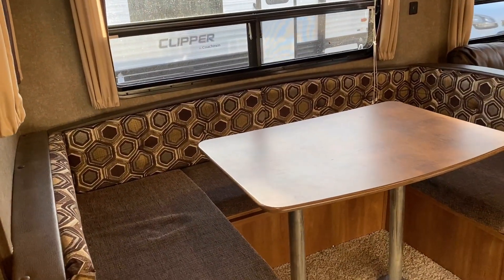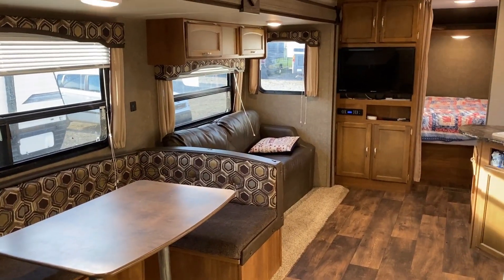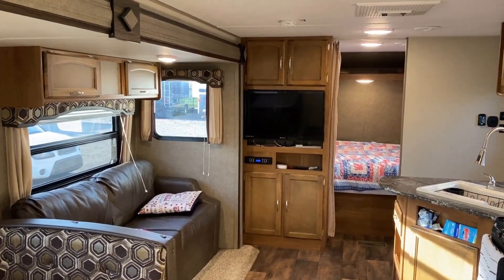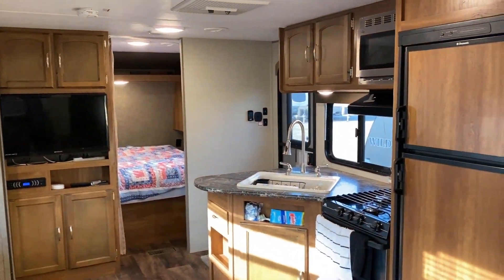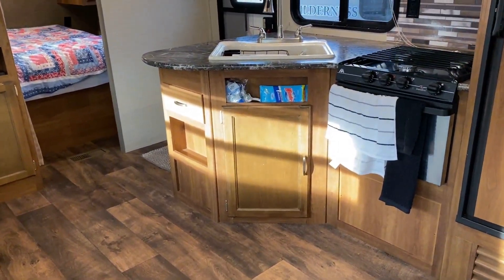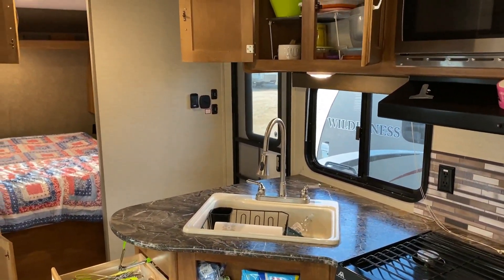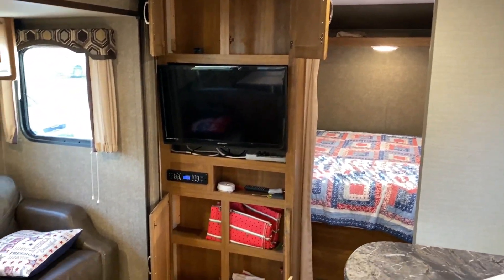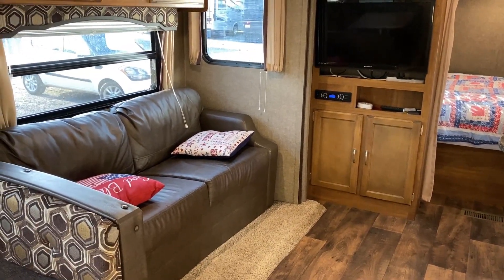That's a true U-dinette with full storage below that folds down to a big bed, and a jet-knife style bifold sleeper sofa. With the four bunks in the back, the big U-dinette, and the master bed up front, you're already sleeping six to eight — you're really not going to need to worry about the dinette much. Opening these cabinets, you can see there's a lot of stuff left behind — they obviously had things dedicated as camper stuff, separate from the house stuff.